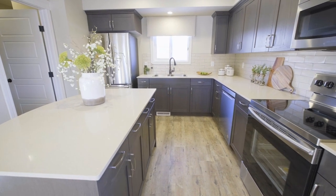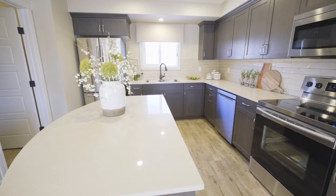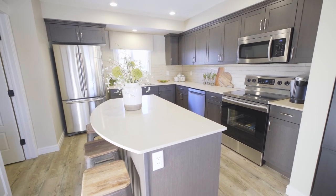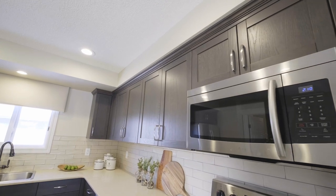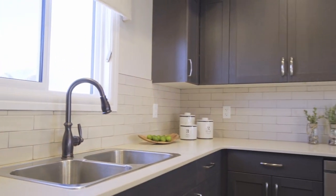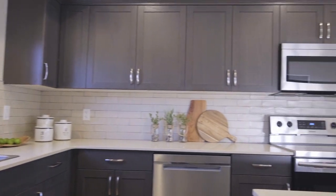The quartz countertops, which come standard, are always on trend and truly elevate any kitchen. The over-the-range microwave helps give much more counter space, and of course all your appliances will be brand new. The elegant backsplash, faucets, and hardware really pull this room together.